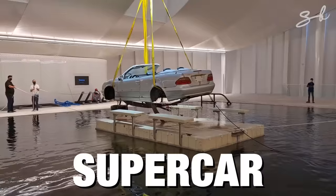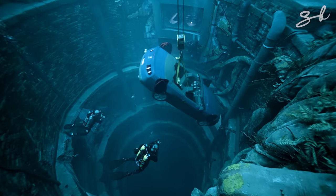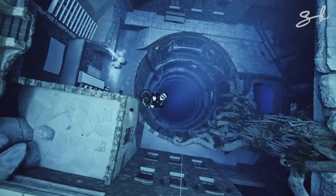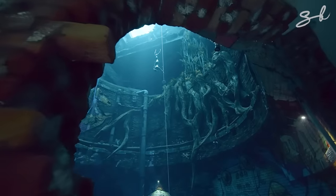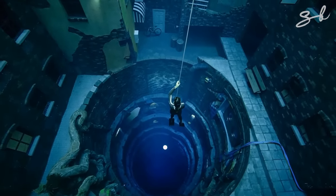This pool has a hidden supercar garage under water. It's 60 metres below the surface, and it gets so intense, only highly trained scuba divers and athletes are allowed at the bottom. This is the deepest swimming pool in the world.